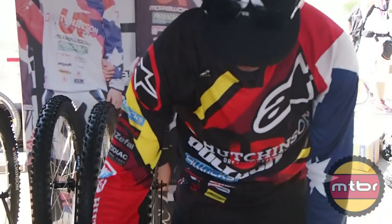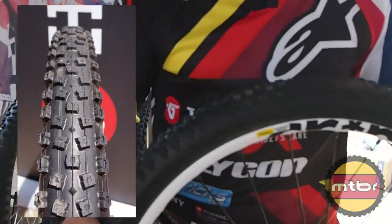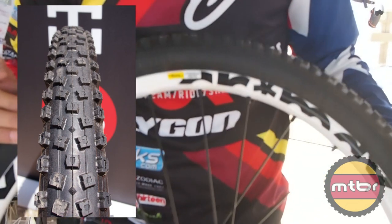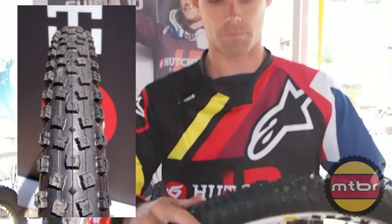The second tire that we're using — I'm actually using this Estatora on the front. Obviously it's not going to roll quite as well as the semi-slick, but it's got a lot of traction due to these more aggressive knobs.